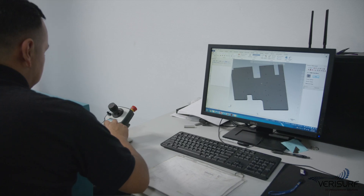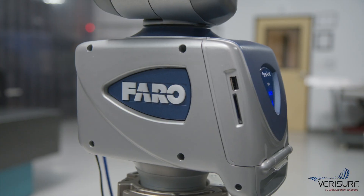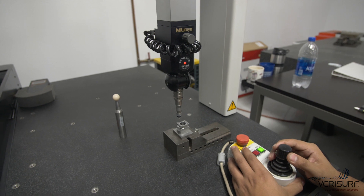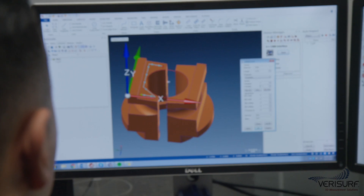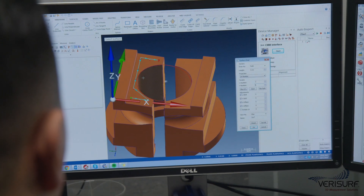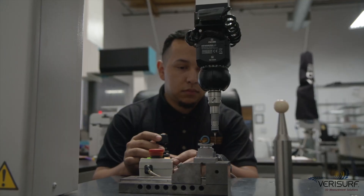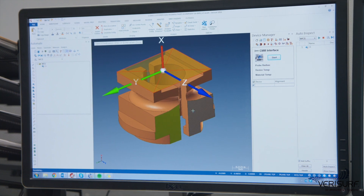VeriSurf software serves as a common platform and communicates openly with all CAD software and all metrology hardware. This includes portable and fixed measuring devices, as well as new and legacy equipment. By using VeriSurf model-based inspection software, we're able to quickly program all of our CMMs using consistent software. VeriSurf universal CMM software provides an open standard communication protocol, allowing EMS to continue using the legacy CMMs while gaining the consistency of interface, operation, and reporting with VeriSurf.